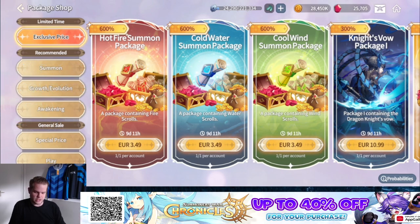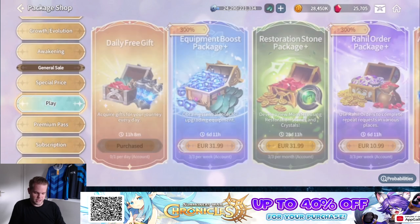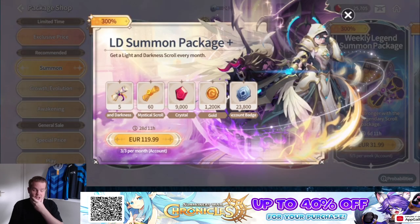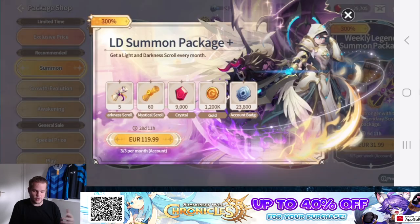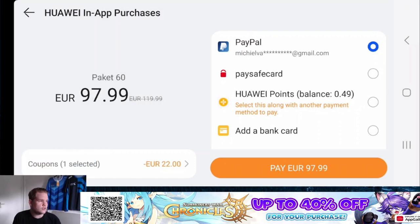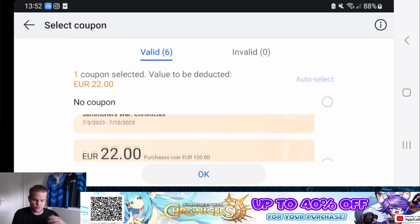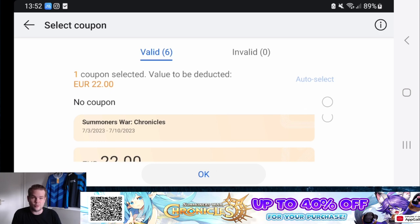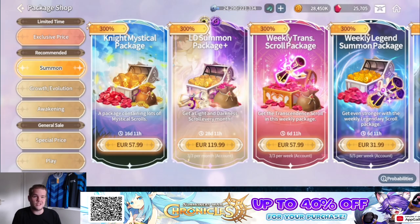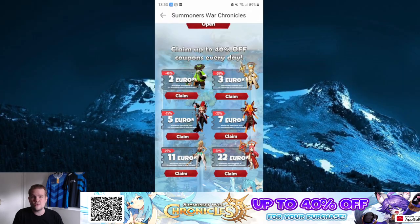I highly recommend joining their Discord as well, because if you have any problems with purchases or anything related to the Huawei App Gallery, you can ask them there and they're very friendly. On my phone I have the game running — there are a whole bunch of packs. Looking for a pack over 100 bucks to show the example: this pack is 120. You can see the coupon on the left and double-check it's applying the most valuable coupon. I got a nice discount of 22 euros on my purchase. Thanks to Huawei App Gallery for sponsoring.